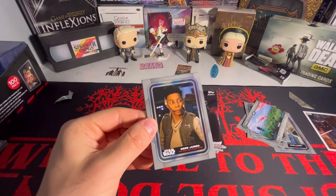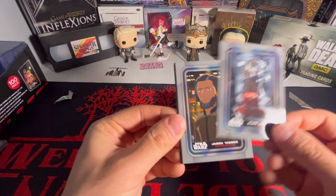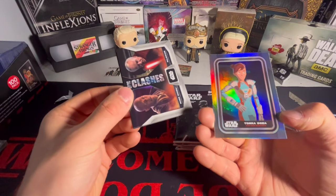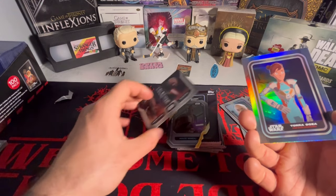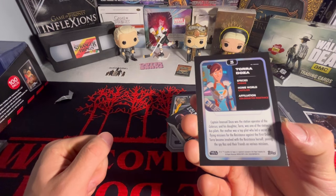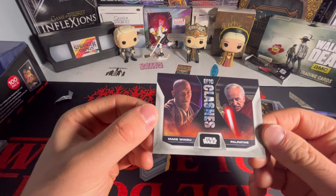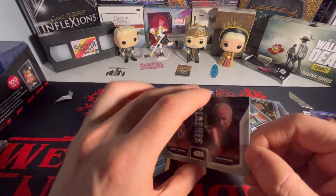I haven't seen any of the newer stuff, so I'm more of an Episode One through Six kind of guy. That's a cartoon - they got Mandalorian, haven't seen it. Whoa, what the hell is going on over here? We got a Tora Doza - this looks like a chromed-out silver parallel type beat. We got a Clashes card - Mace Windu and Emperor Palpatine. Samuel Jackson as Mace Windu - that's my type of Star Wars right there.